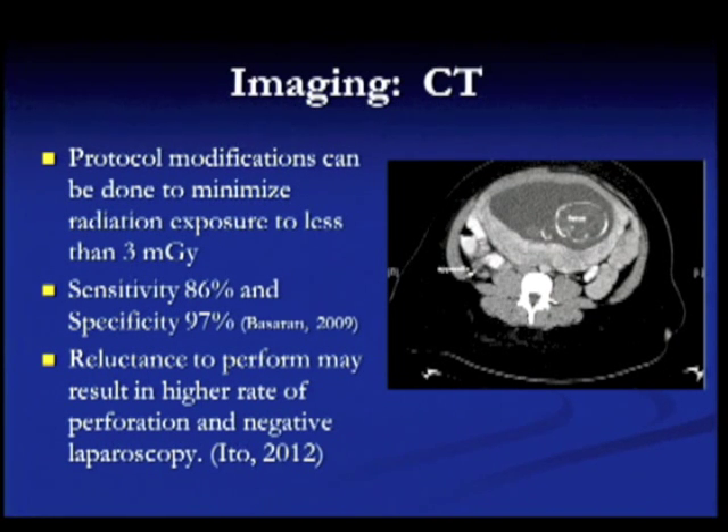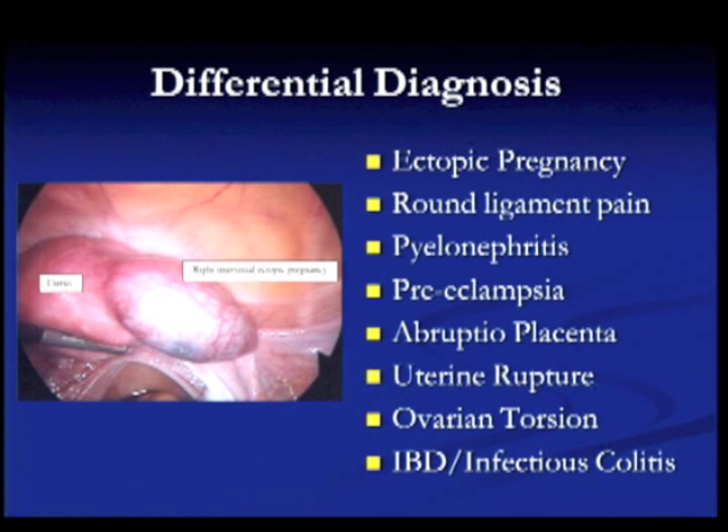The differential diagnosis includes many conditions presenting with a high beta-HCG and acute abdominal pain. The most important one not to miss is ectopic pregnancy. Others include round ligament pain, pyelonephritis, preeclampsia, abruptio placenta, ruptured uterus, ovarian torsion, and inflammatory bowel disease or infectious colitis. Any of these can be confused with appendicitis, but appendicitis must be ruled out whenever it is being entertained.